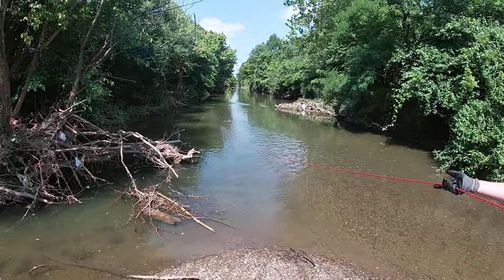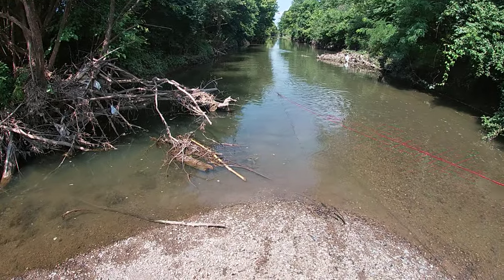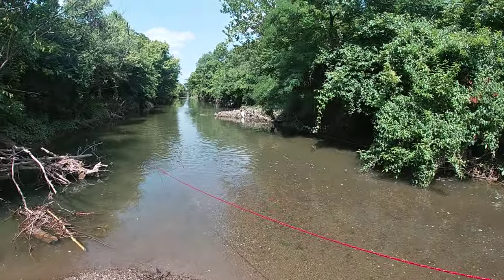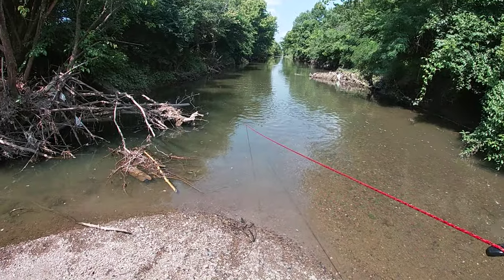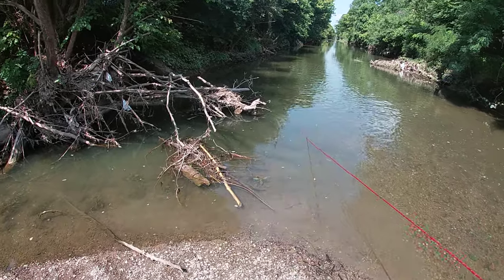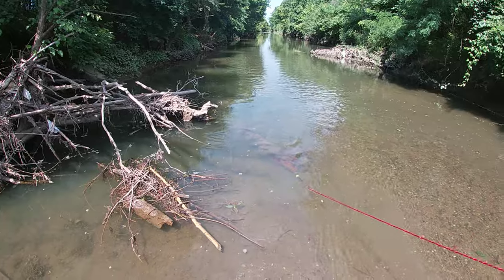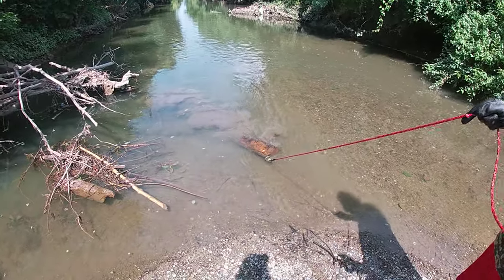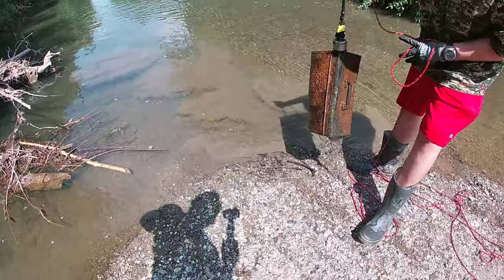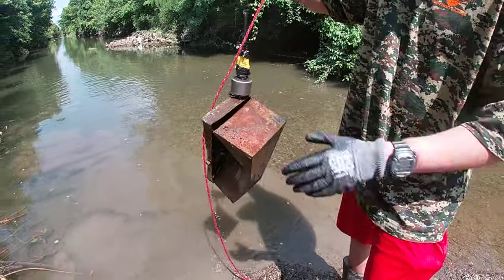I still see the yellow tape. Wait, what the heck? Look at that — I'm stuck on something. Very heavy. What is this? What the heck? Is that a safe? It's a toolbox! Look at that. Dang. This is going to be the thumbnail.